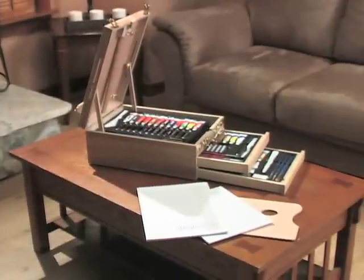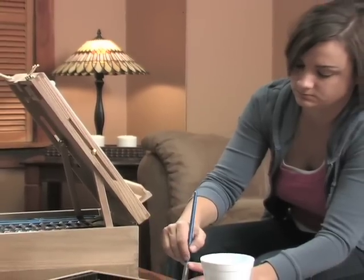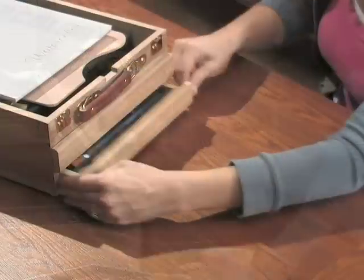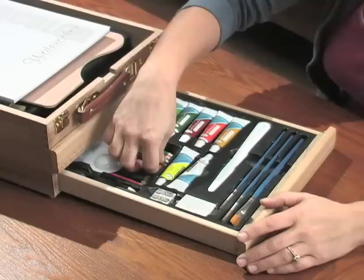Create your next masterpiece with the Royal & Langnickel 104-Piece Art Set. Whether you're a novice or could give the old masters a run for their money, this all-in-one set includes everything you need to inspire greatness.